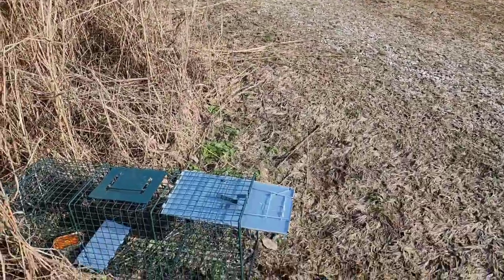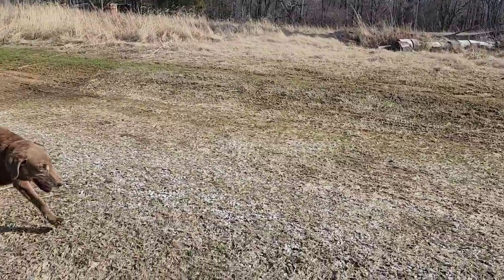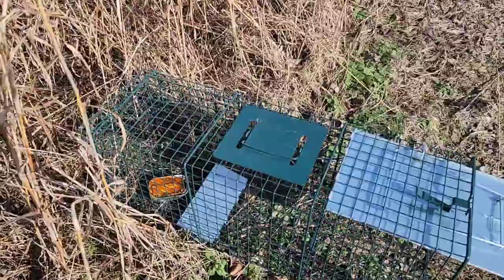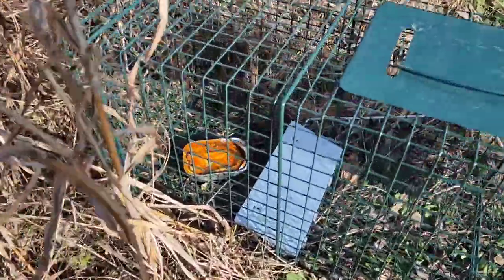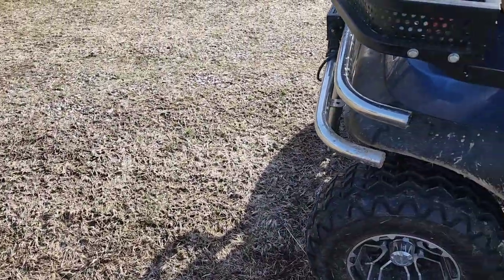This spot here is right at the driveway entrance. I've been seeing a red fox right here. Raccoons come up right in here. So we got a live trap and we got the first can of sardines. We'll see if I catch anything. That's set number two.